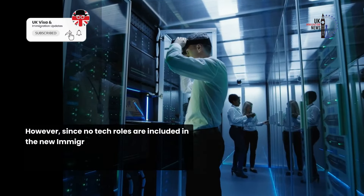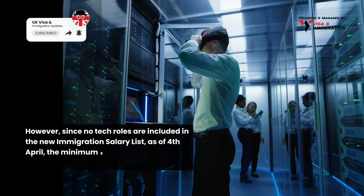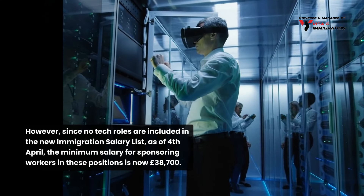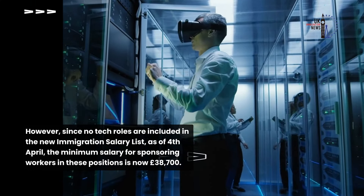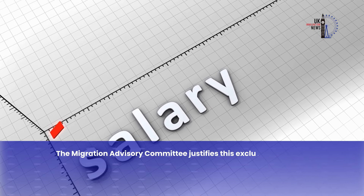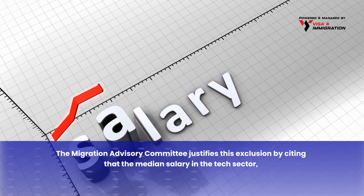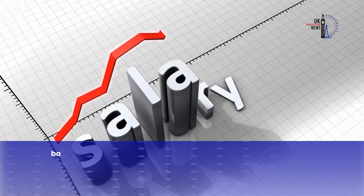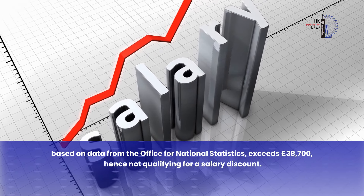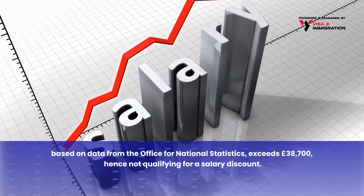However, since no tech roles are included in the new immigration salary list, as of 4th April, the minimum salary for sponsoring workers in these positions is now £38,700. The Migration Advisory Committee justifies this exclusion by citing that the median salary in the tech sector, based on data from the Office for National Statistics, exceeds £38,700, hence not qualifying for a salary discount.